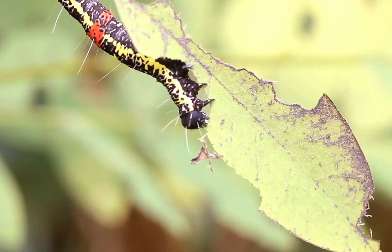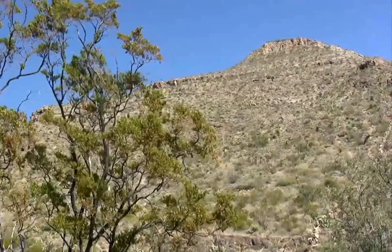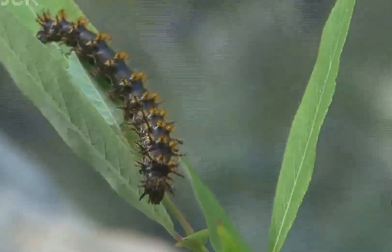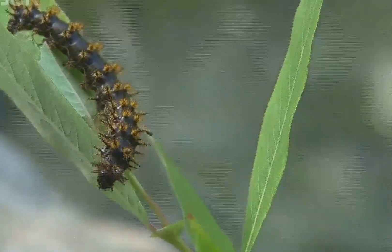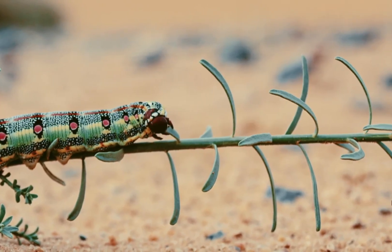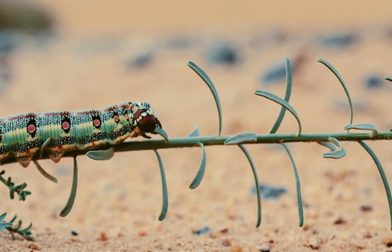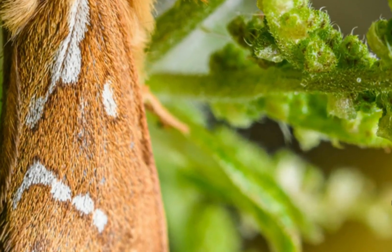Early instars tend to be darker and more cryptic, which helps them remain hidden from predators. Later instars become more robust and may show a combination of green, brown, or yellow tones that match the foliage of their host plants. The larvae feed primarily at night to avoid daytime heat and predation, consuming young leaves and sometimes tender stems.